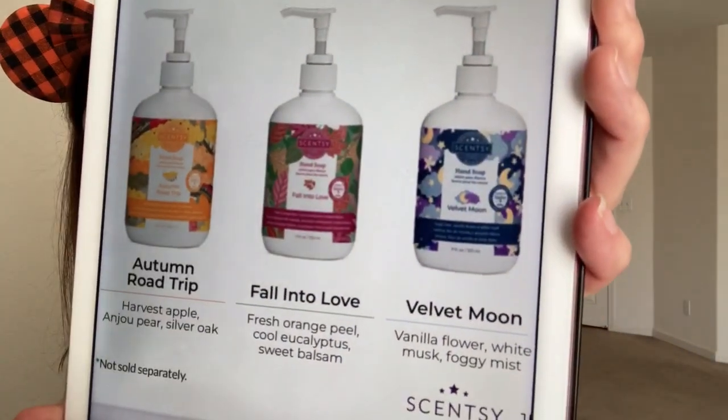We are getting a Fall Into Love Scentsy Fresh, which is like a fabric refresher for things you can't wash in the washing machine — like bedding, couches, and curtains. That will retail for $12. Then we are getting a Harvest Hand Soap 3-Pack, which retails for $27. It will come in the Autumn Road Trip, Fall Into Love, and Velvet Moon scents. If you're a fan of Velvet Moon, you are getting that as part of the 3-Pack. I will be picking up that 3-Pack.